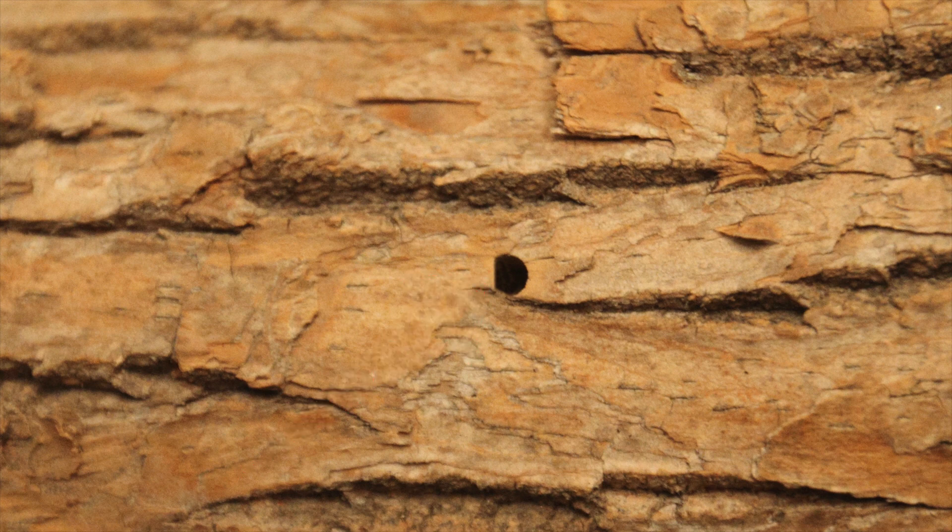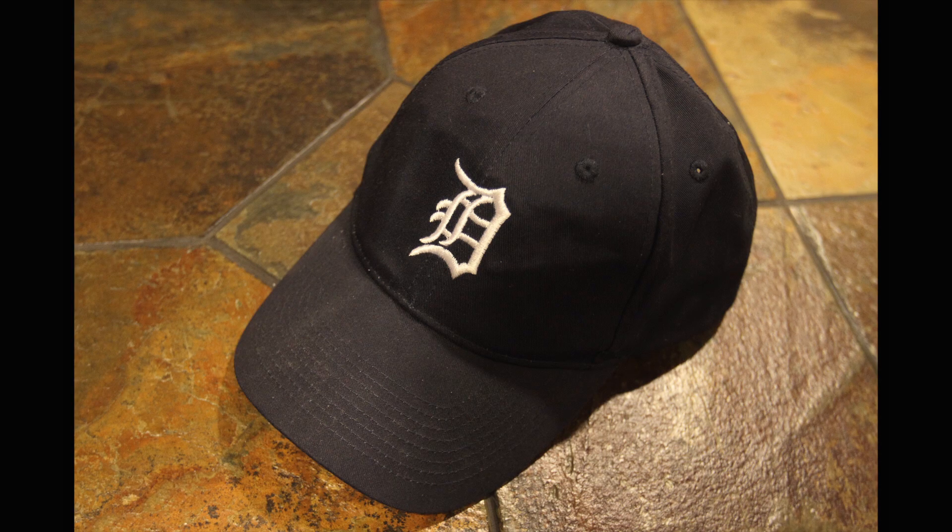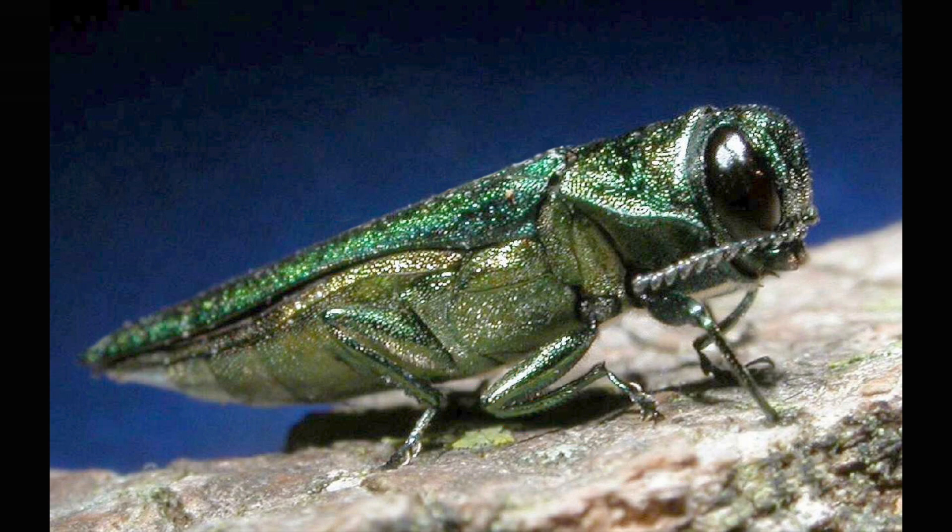Why the letter D? Well, the emerald ash borer was discovered in the Detroit area of Michigan. Scientists identified this Asian beetle in 2002, believing it might have found a hideaway in some shipping material inside packing crates bound for an automotive plant a few years earlier. D for Detroit? No, that's not why. D is the shape of their fully grown body — they have a round belly and a flat back.